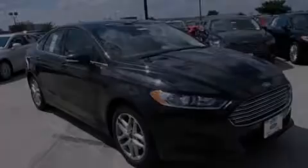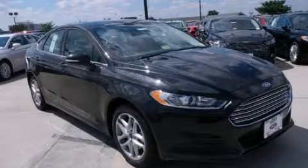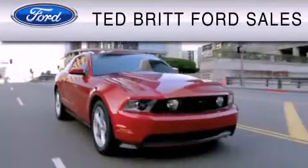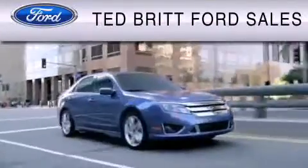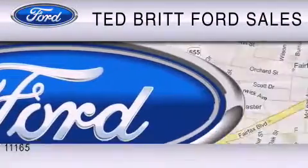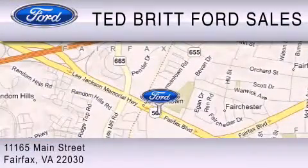Please call today to reserve this vehicle for a test drive. Ted Britt Ford Sales is dedicated to doing everything possible to ensure that the experience you have of selecting your vehicle is as pleasant as possible. We are located at 1165 Main Street in Fairfax.